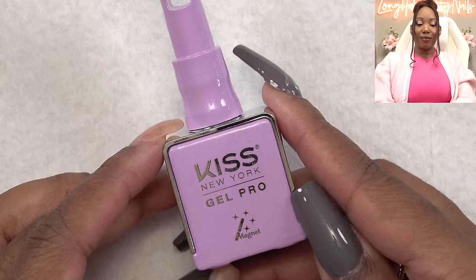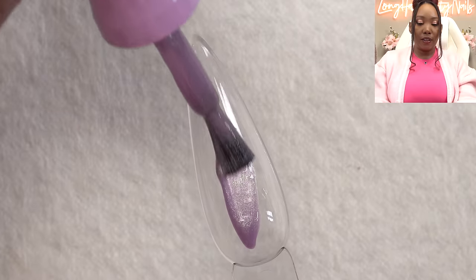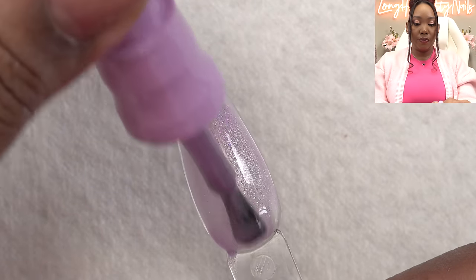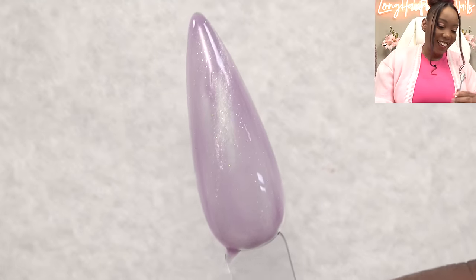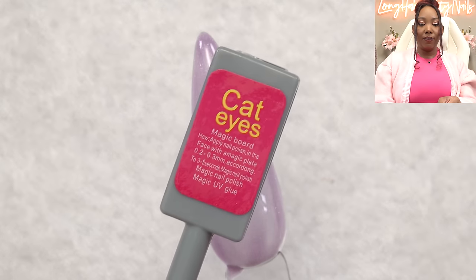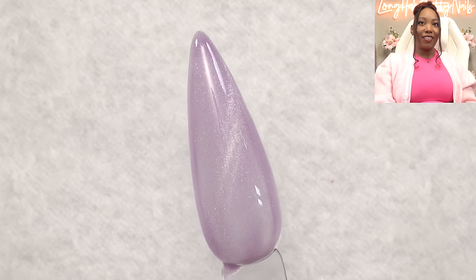Next we have Tinker Haze. The magnet polishes have a slightly thinner formula — rightfully so, because the pieces have to move. Let's try the magnet: it was too close at first, but there we go — a nice little flicker. That is Tinker Haze.